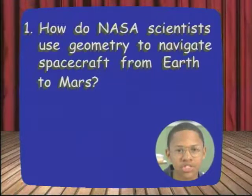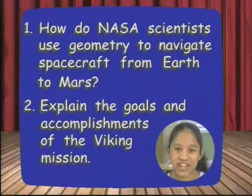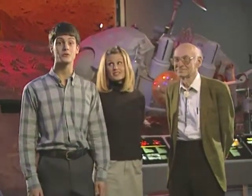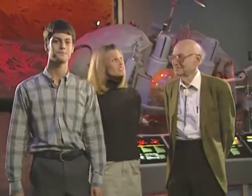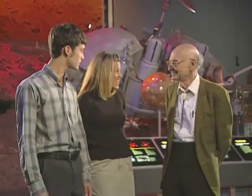How do NASA scientists use geometry to navigate spacecraft from Earth to Mars? Let's meet Dr. Israel Tabak, one of the engineers who worked on Project Viking — NASA's mission to Mars, which landed two spacecraft on its surface in 1976. Dr. Tabak, since we've been talking about geometry, can you tell me how geometry was used to get Viking to Mars?